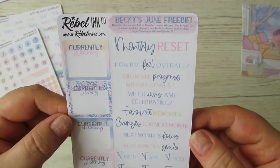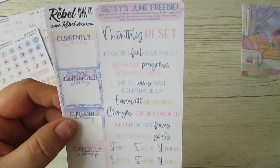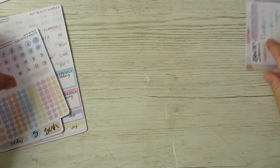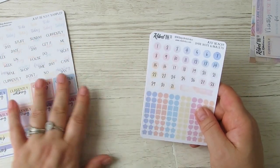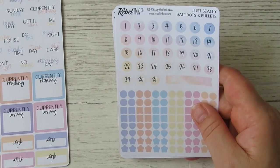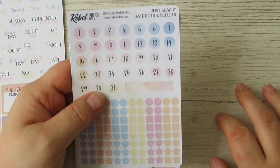I want to encourage you all to do your monthly resets because they are really helping me make more progress in my productivity and goals. So there is my freebie, and then some of these items you get in every kit.